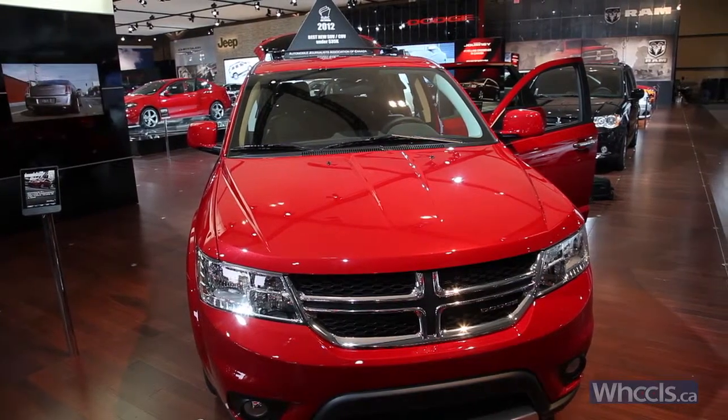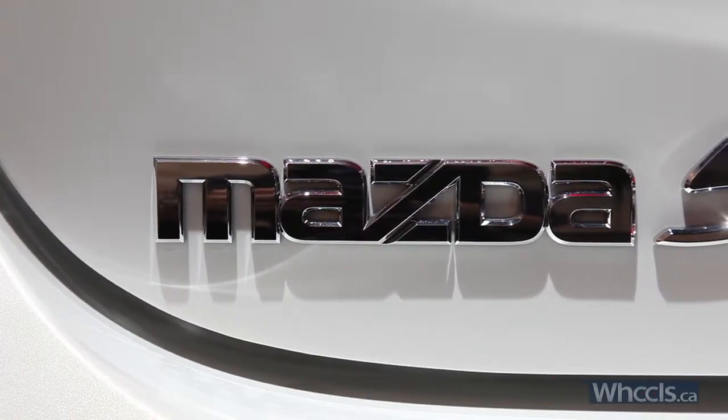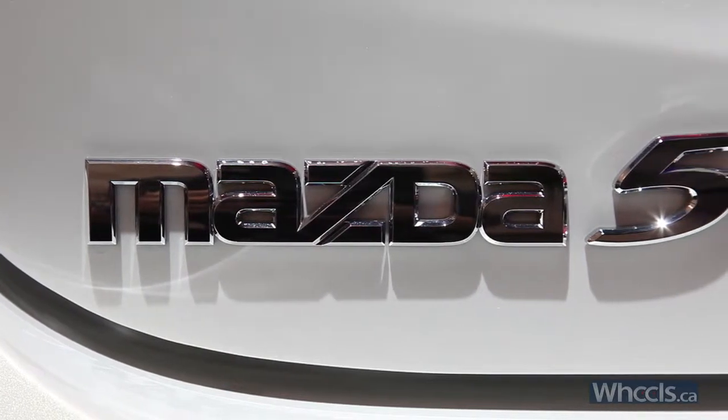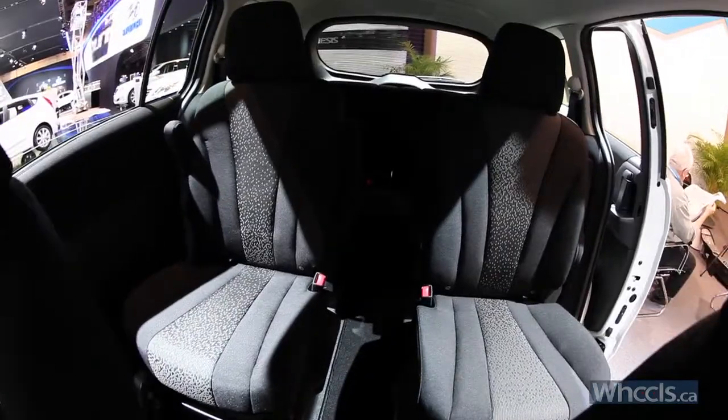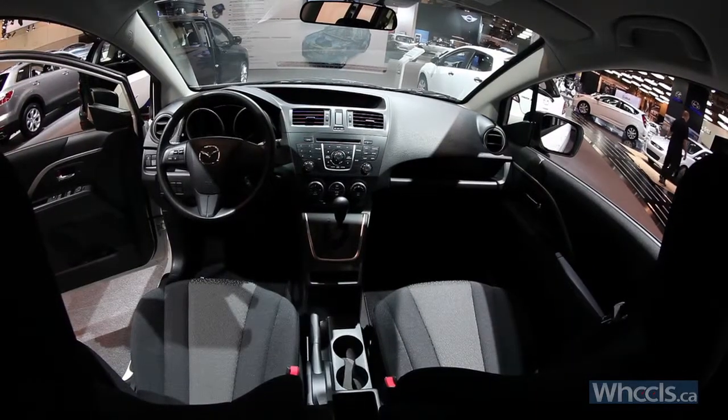That makes it a little bit more like the Mazda 5, again another segment competitor. Although the 5 has sliding doors, it's more of a minivan. It too is also available with a standard transmission and is only 4-cylinder powered.